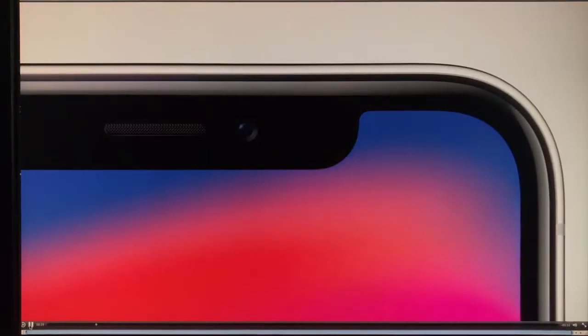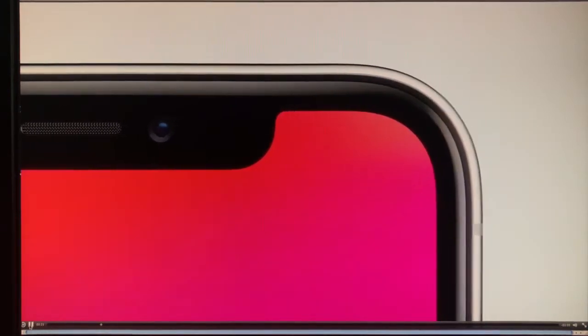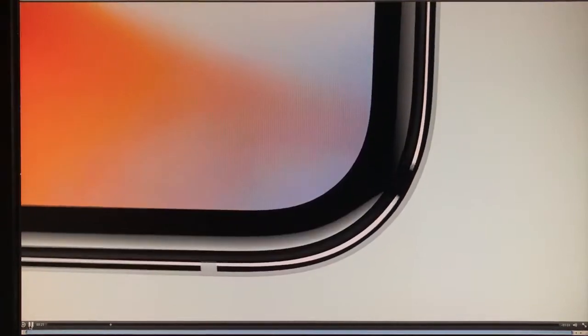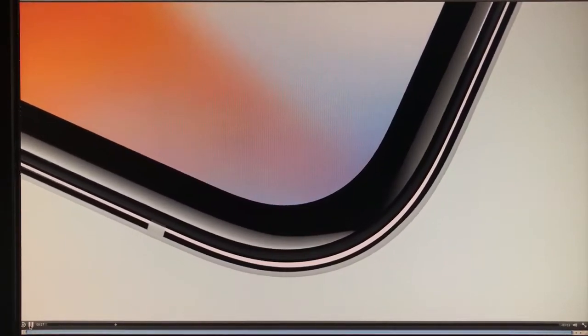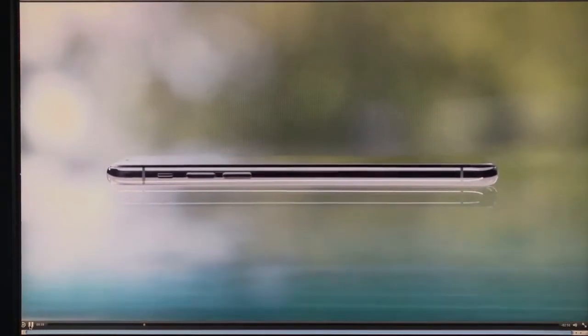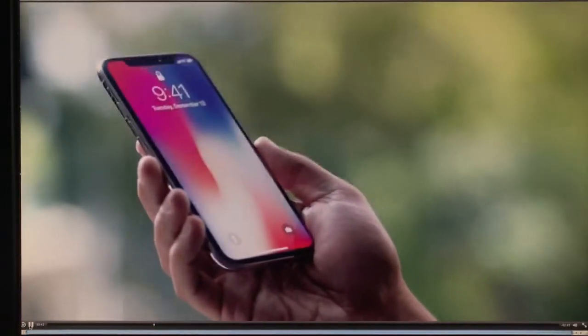Waves of color fill the edge-to-edge display. Developing the form and display together defines a whole new integration, making the boundary between the device and the screen hard to discern. iPhone 10's thin bezel — the custom OLED panel was engineered to fold and seamlessly combine with the external surfaces. Mechanical buttons give way to touch and gestures.